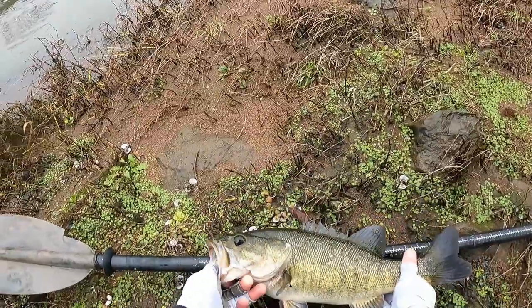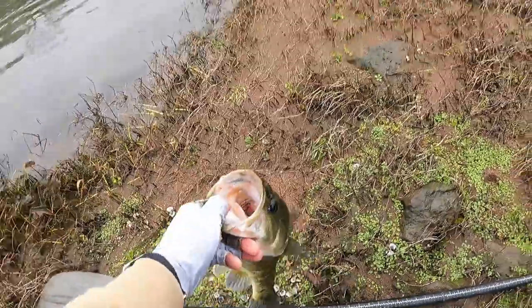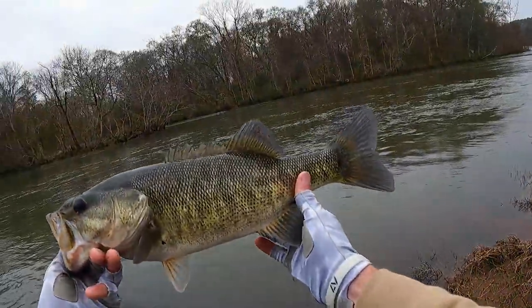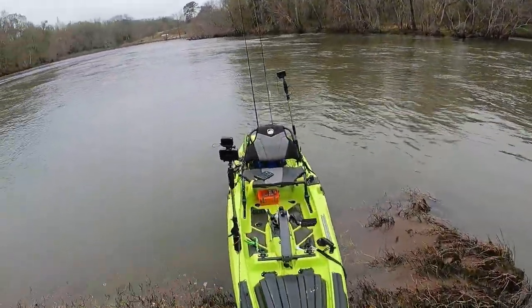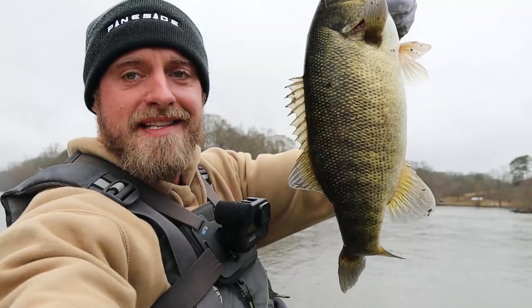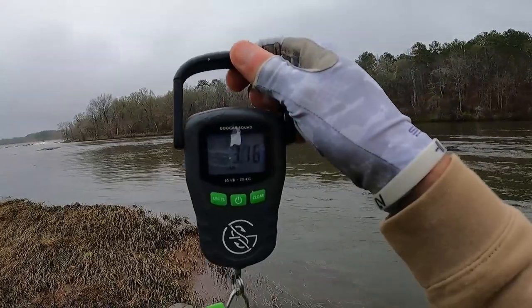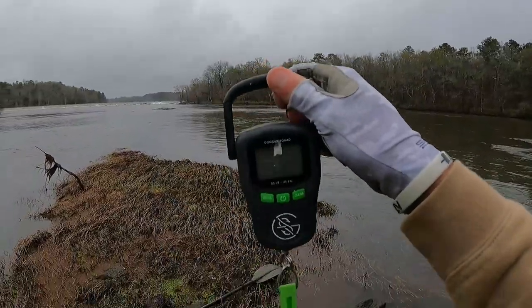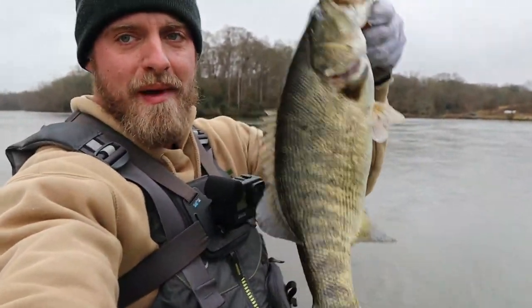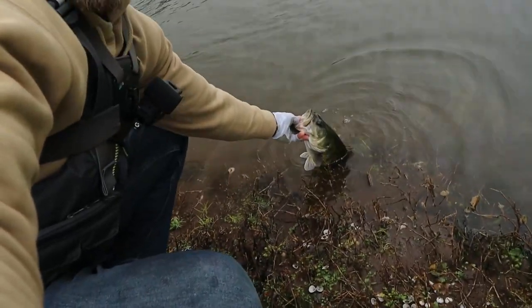I just missed this one on video, but this one's an 18-incher. What a giant! For some odd reason I didn't have my GoPro on, but this one right here is 18 inches. Let me get it on the scale — three pounds! Another three pounder. Let's go ahead and release that bad boy.